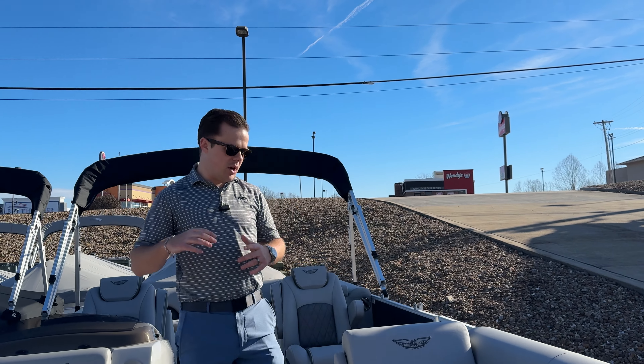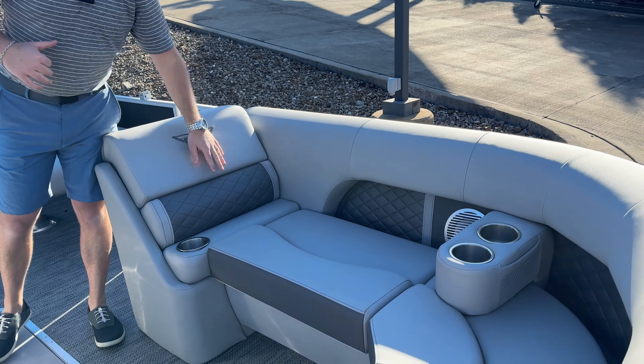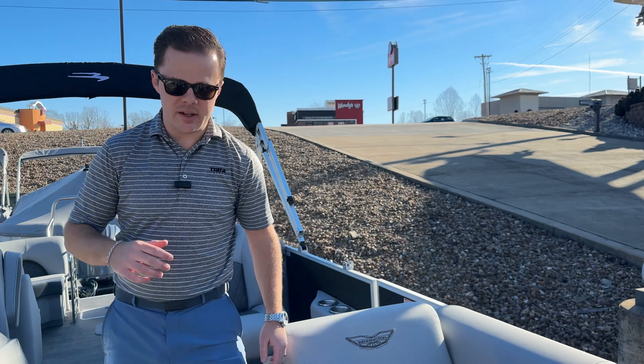And then the inside, we tried to have a nod to the outside. We did the silver with the darker gray accents. This looks real nice on the cutout that they did for the seats on these L series.